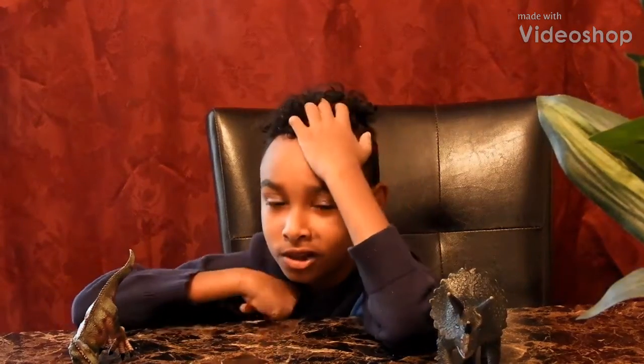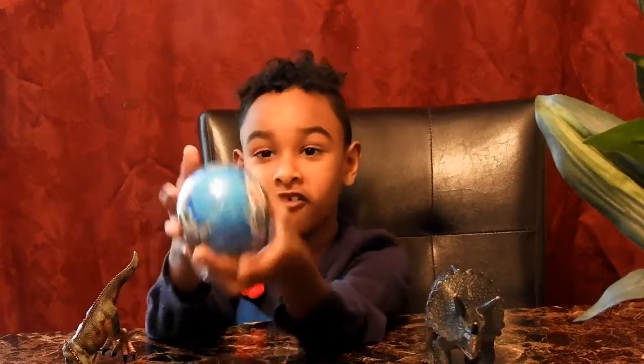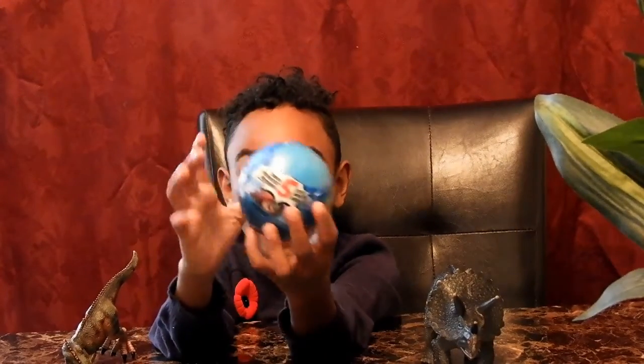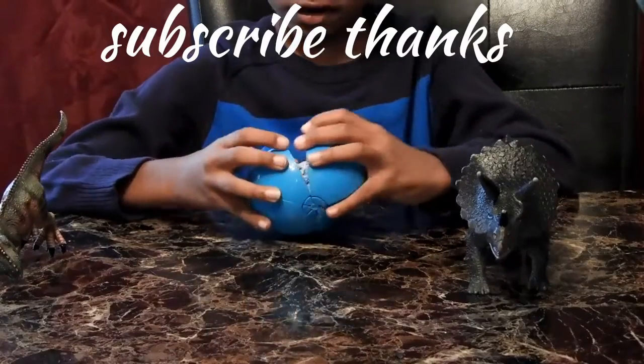That better be something cool in there. So this is a 5 Surprise cake — we're gonna open it right now.